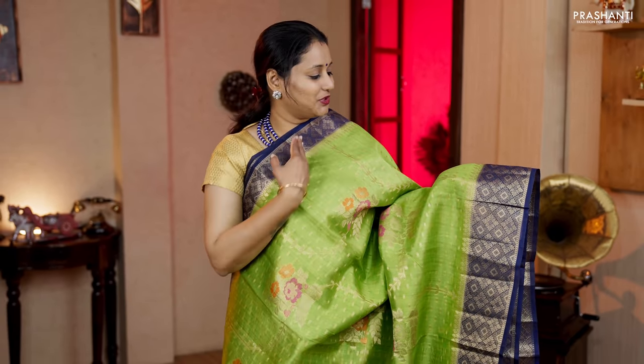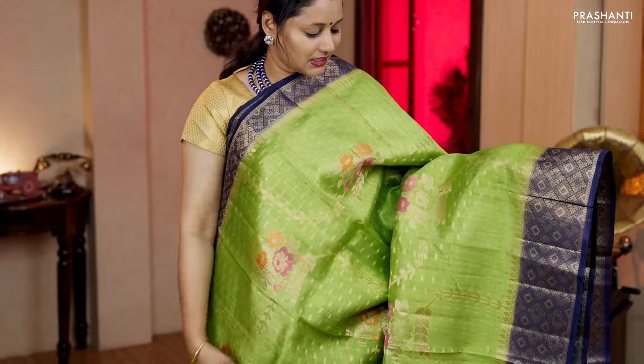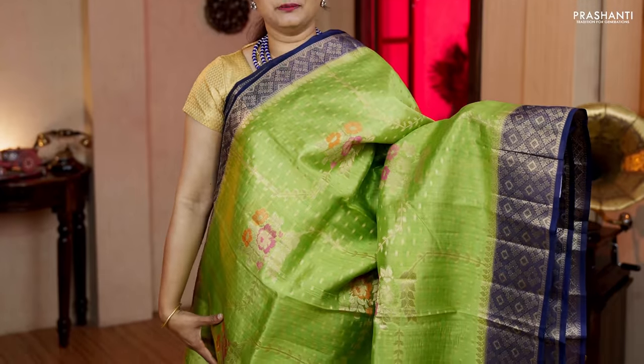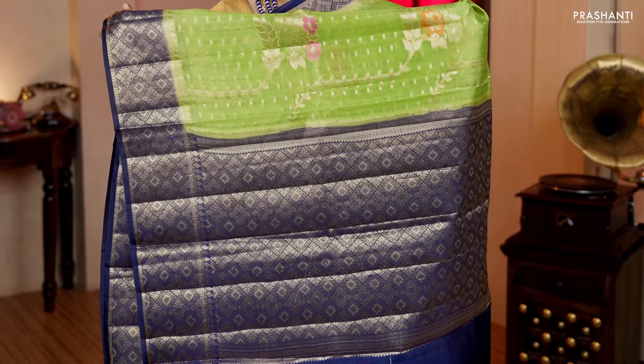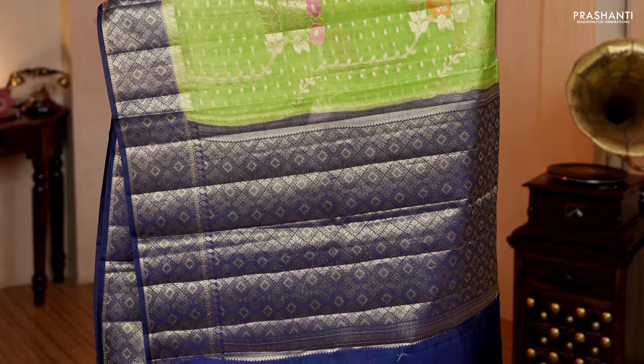Green with navy blue — a gorgeous colour combination with contrast antique zari borders on either sides. The body has got small zari buttas with beautiful floral weaving pattern in thread and zari running all over the saree. Rich antique zari woven pallu in navy blue and a plain blouse in navy blue. Priced at Rs.5,830.